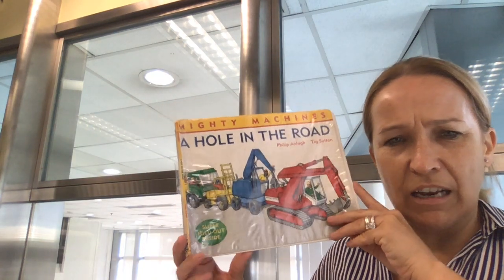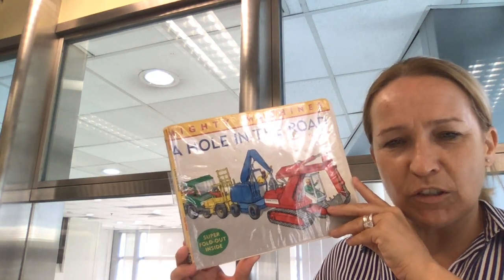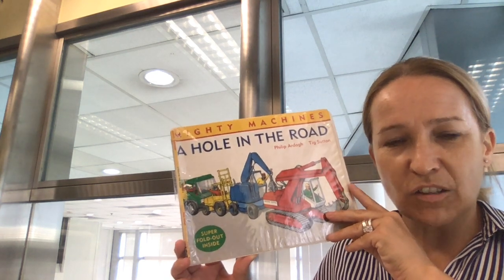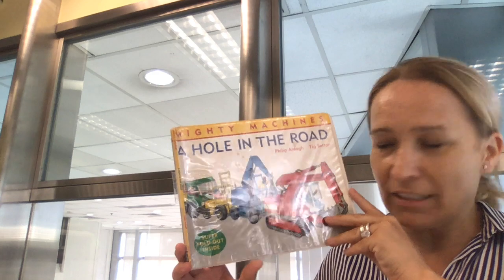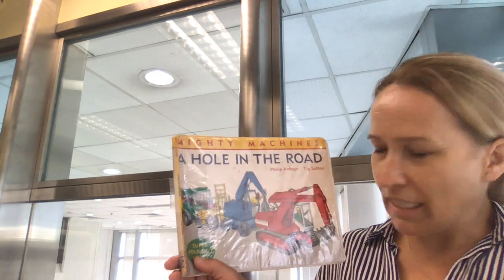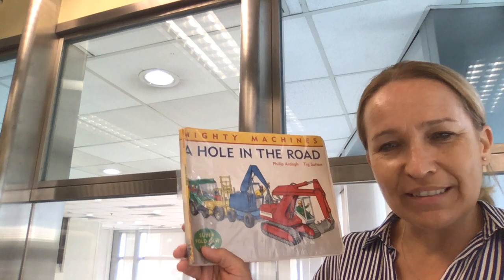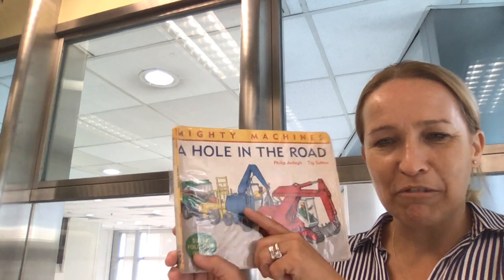So we found out about lots of different types of transport here that all work together in a system to fix a small crack in the road. But we had to have lots of big machines to fix that hole. Thank you for listening K1s. See you again soon in the virtual library. Bye bye.